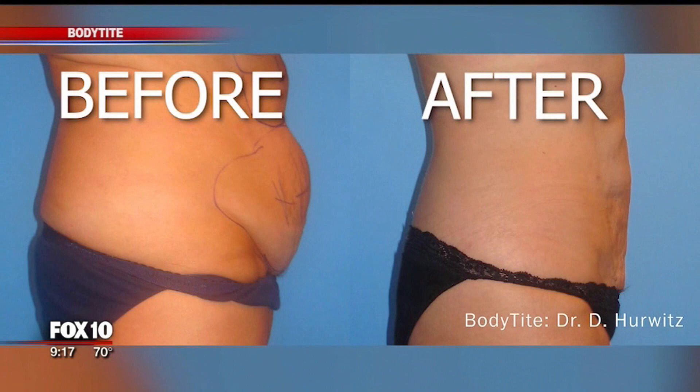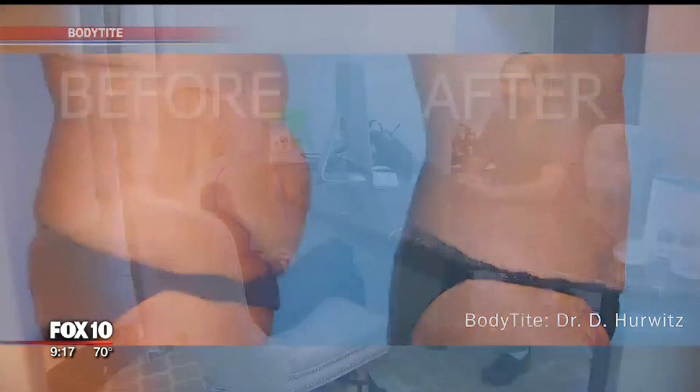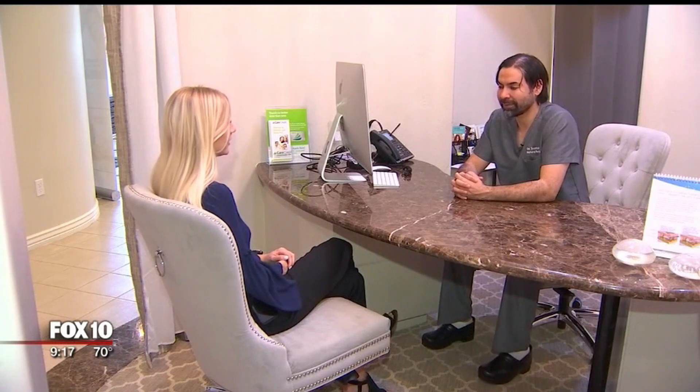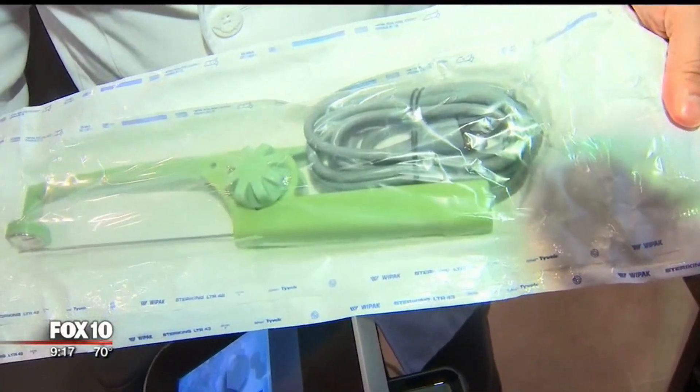The procedure can cost several thousand dollars. Dr. Mata says it can take up to six months to see full results, and he says he's already seeing a difference in his patients' physical appearance and their demeanor. All of a sudden, somebody's wearing shorts because we did their legs, or somebody's wearing a halter top because we did their abdomen. Dr. Mata says this is the only procedure that can treat the entire body from head to toe, though results can vary from patient to patient.